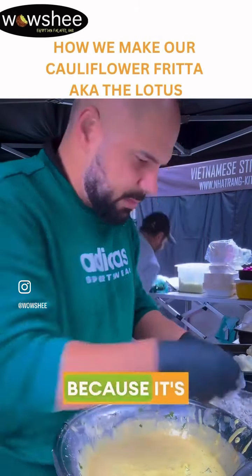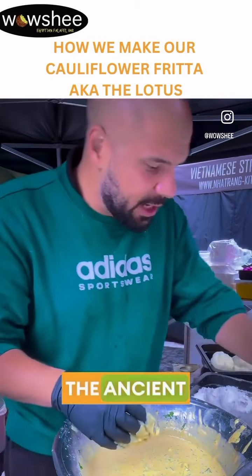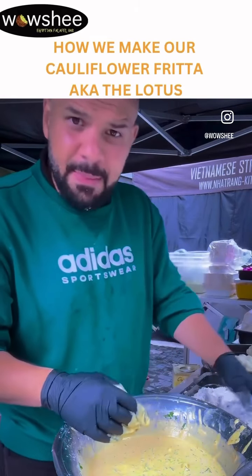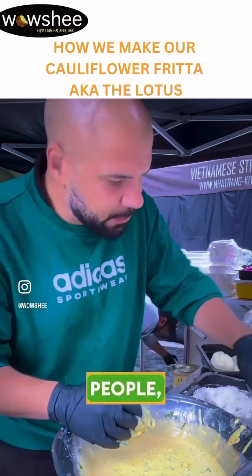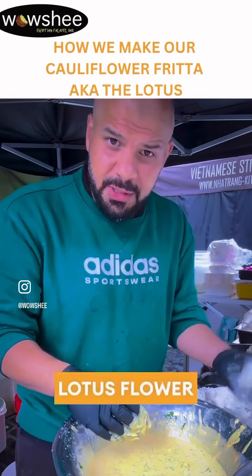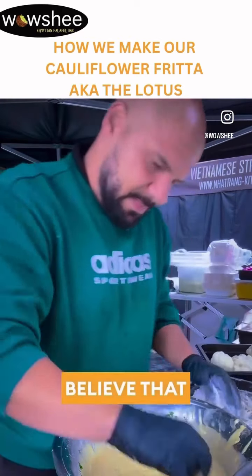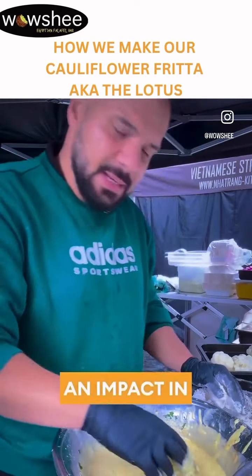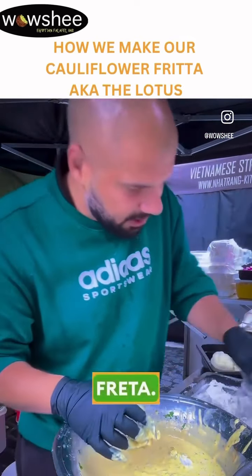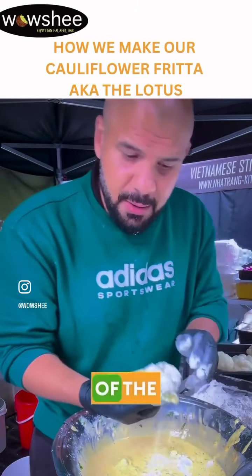By the way, we call it the lotus because it's an old flower from the ancient Egyptians, and you can find it in the ancient tombs. They used to use it in the mummification of the ancient people - they also put the lotus flower next to them because they believe it will have an impact in the afterlife. This is why we call it the lotus fritter - it's an inspiration by the ancient world and the flower of the lotus.